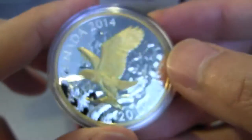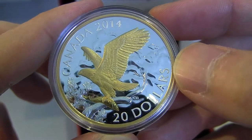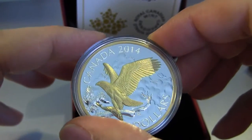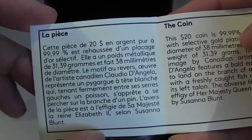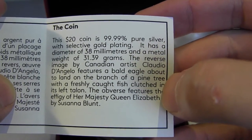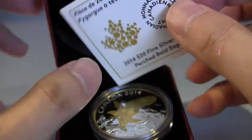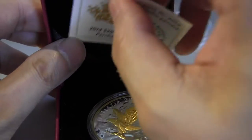That is the gold bald eagle 2014 Canadian Royal Mint. I think the mintage was around 8,500. It's all in French on this side — it doesn't have the mintage listed, but I think it was 8,500.